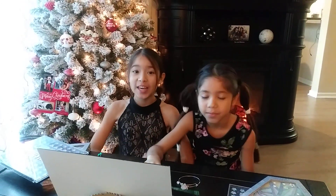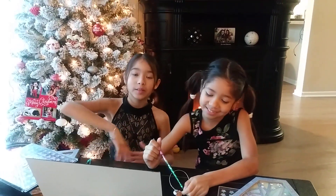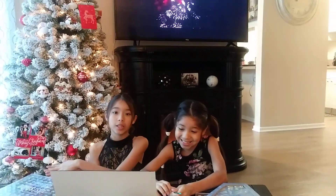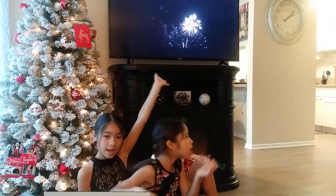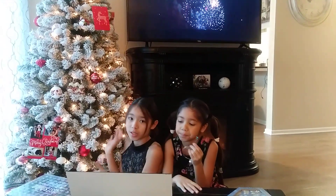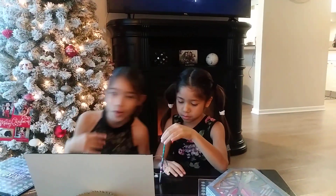Hey guys, it's the Faith and Savannah Show and welcome back to my channel. Today we're going to be doing Get Ready With Me for New Year's and we're trying new things out because it's New Year's in China and Australia. We're also saying goodbye to our Christmas tree for New Year and we're celebrating hot cocoa. Let's go get it.